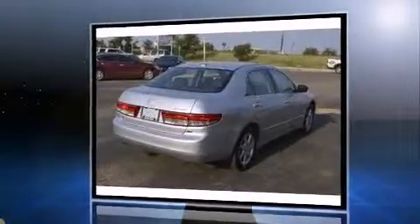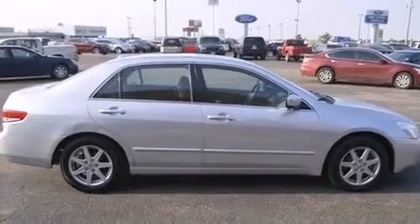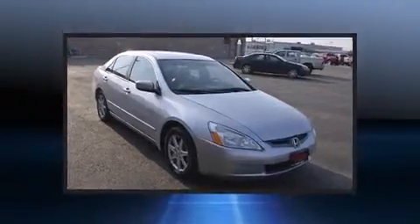All of the premium features expected of a Honda are offered, including delay off headlights, a built-in garage door transmitter, a power seat, remote keyless entry, and one-touch window functionality.